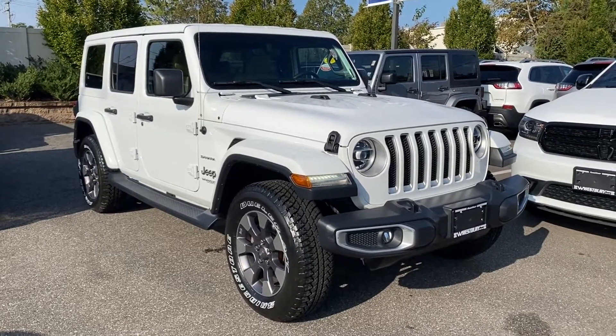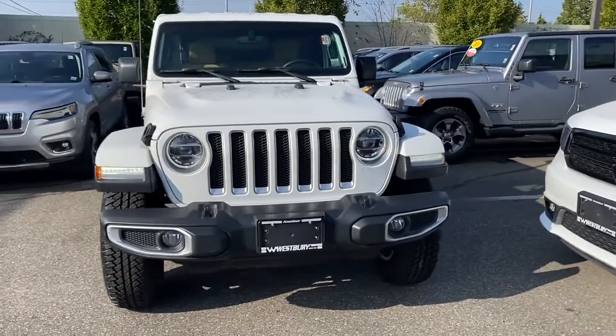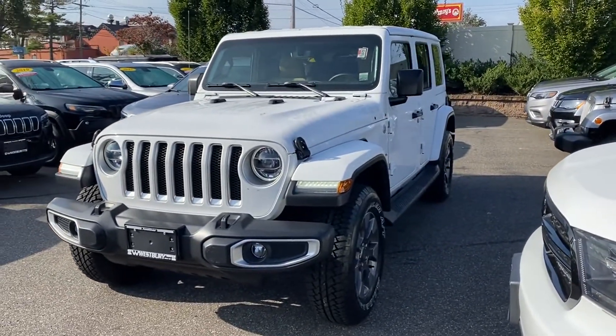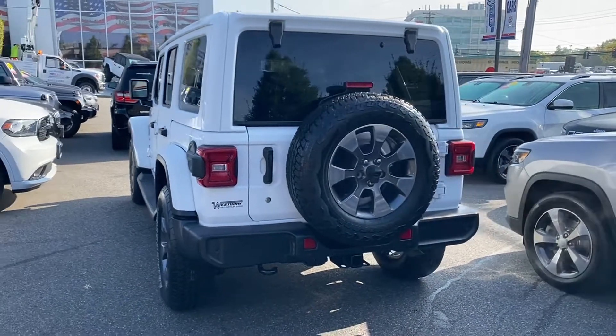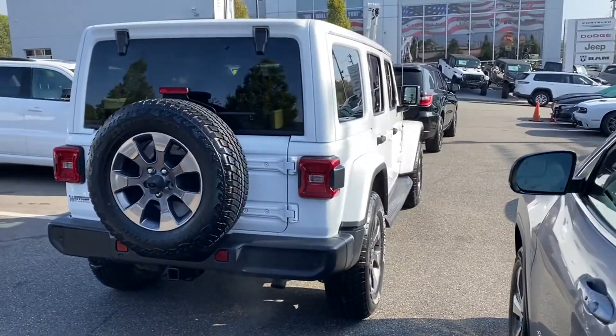2018 Jeep Wrangler Unlimited with less than 33,000 miles on the odometer. This SUV offers space as well as power and performance. If you're looking for extras, look no further than these built-in features: leather seats, backup camera, navigation, satellite radio,